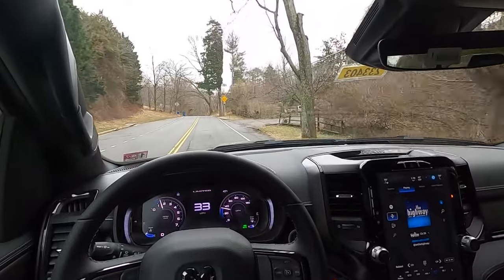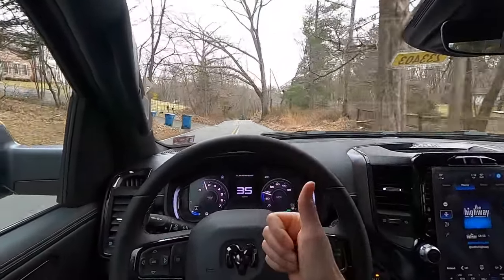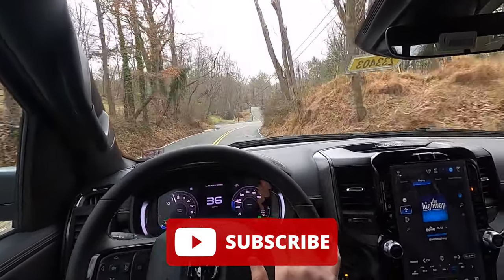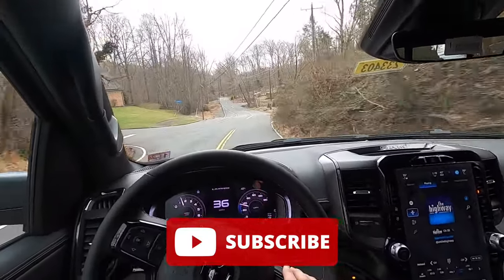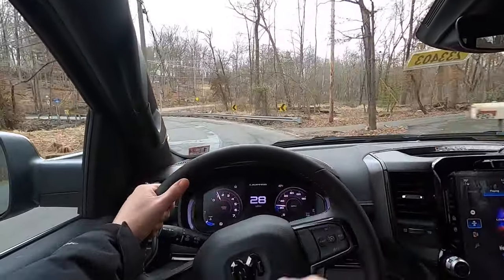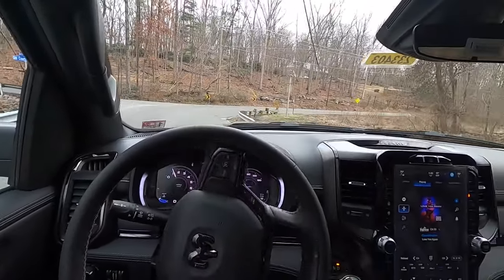That's it for today's video. If you guys enjoyed the video, please be sure to give it a big thumbs up and hit that subscribe button. I'm really trying to hit 10,000 subscribers and I cannot do that without your help. I will see you guys in the next one. Peace.